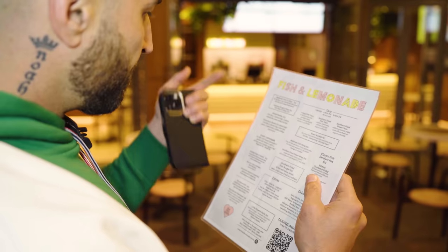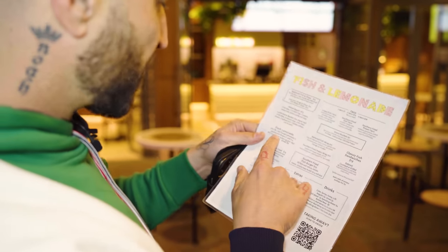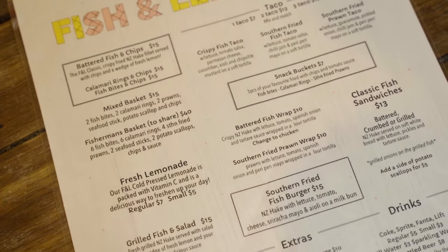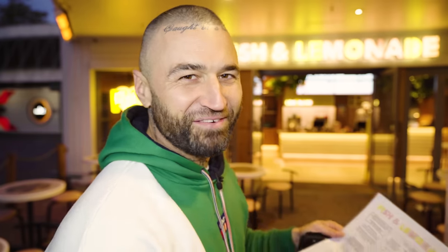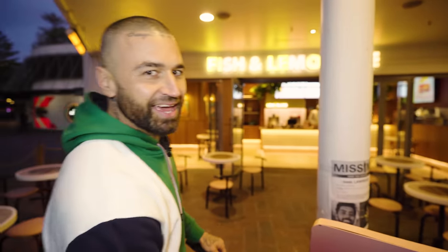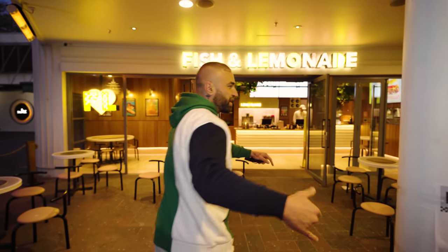What a spot. The F&L classic — crispy fried New Zealand hake fillet served with chips and a fresh lemon. That's going to have to be it. Fresh lemonade — cold pressed, packed with vitamin C. Trying to make it sound healthy — relax. Anyway, that's what we're getting: the New Zealand hake and a lemonade.